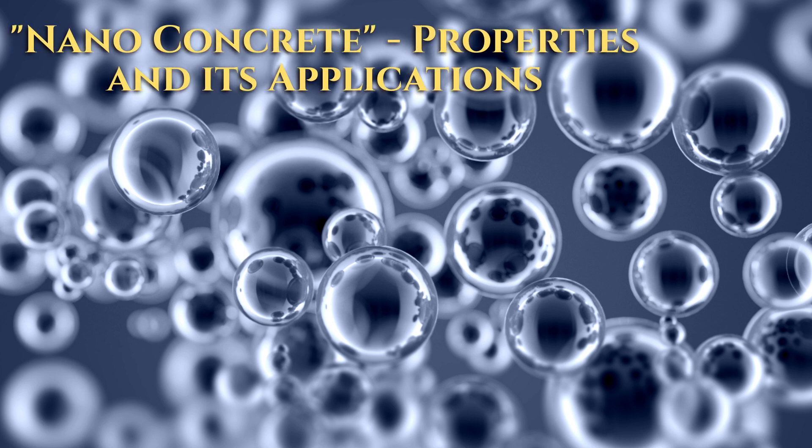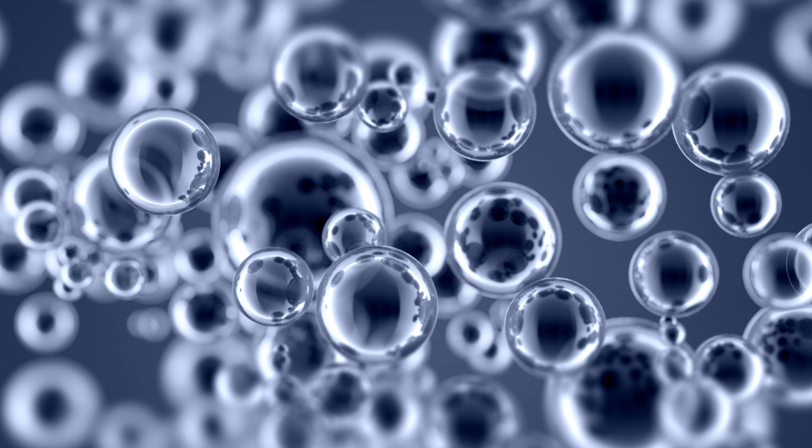Welcome back to Unite Civil Hub. Today, we're embarking on an intriguing journey into the world of construction and engineering nanoconcrete. This remarkable material is transforming the way we construct buildings and infrastructure, making them stronger, more durable, and environmentally friendly.